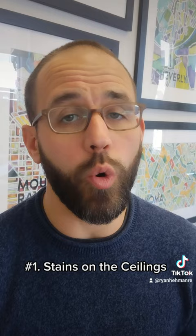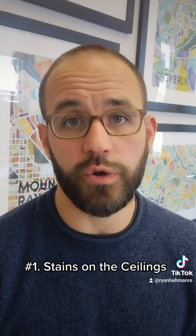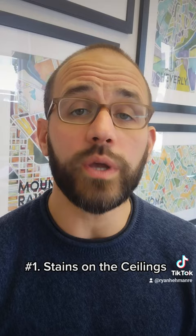And number one: always check for stains on the ceiling. These are usually signs of either a roof leak, water intrusion from a window, or a plumbing leak from an upstairs bathroom. Always find out if this is an active leak or if the seller repaired it and just never got around to painting over the stain.